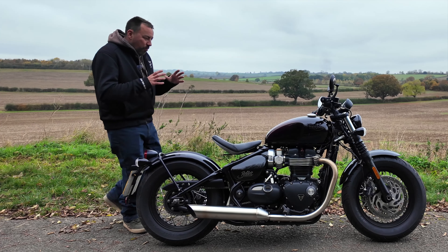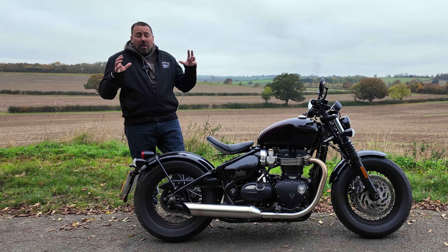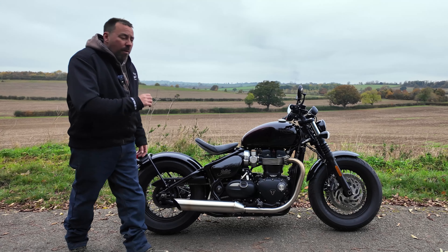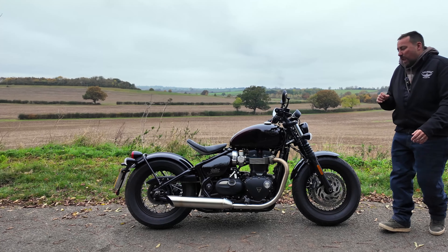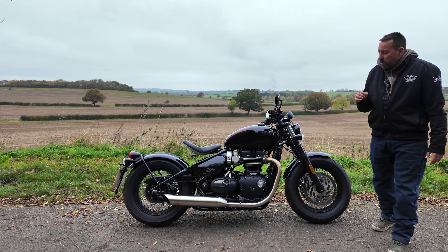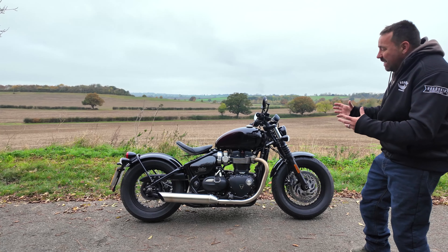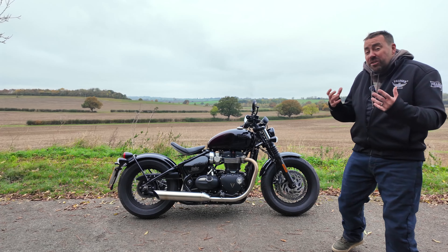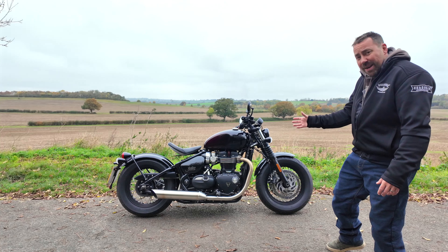I want to start here with looks, because this is one of those bikes that you generally can't stop staring at. You pop out for a non-alcoholic beer at a pub or a posh coffee at a coffee shop, and you generally do spend most of your time just staring at it. What they've created is this unbelievable cool look, and it doesn't get old — no matter how many rides you go on, you just can't stop staring at it.